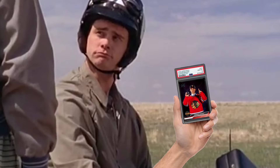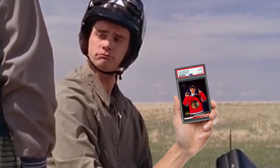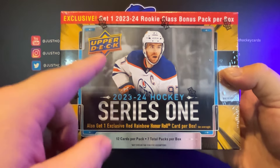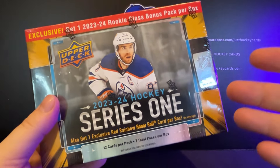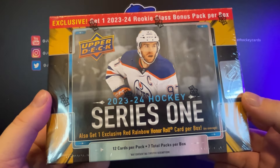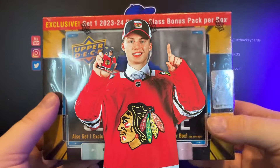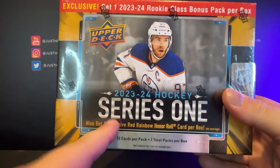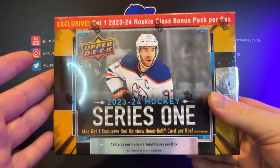Just when I think you couldn't possibly be any dumber, you go and do something like this. All right, ladies and gentlemen, welcome back to the channel. If people are willing to pay $11,000 for that Connor Bedard NHL draft pick card, then I'm willing to open up two boxes of these mega boxes from Series One right here on the Just Hockey Cards channel.